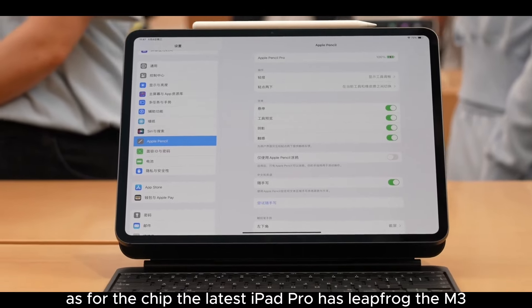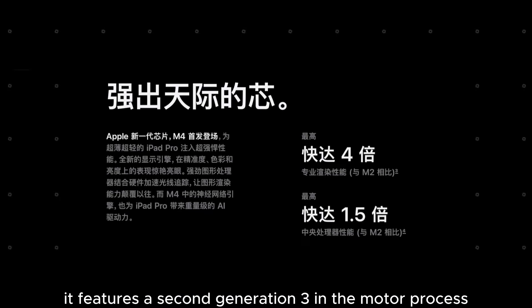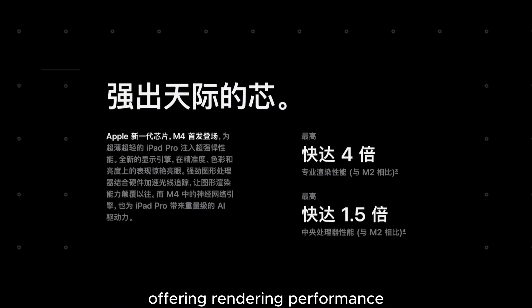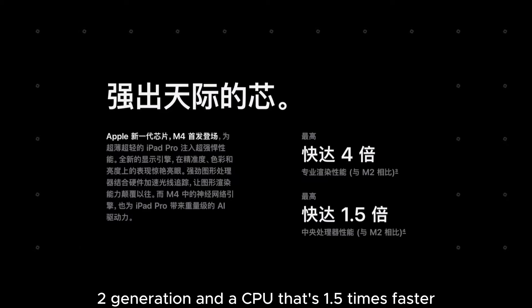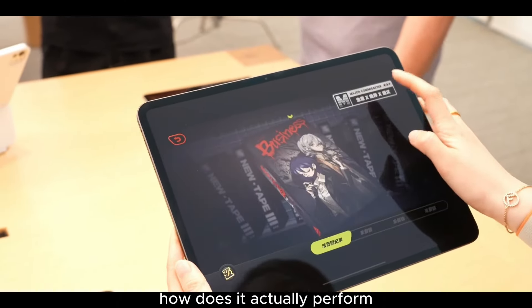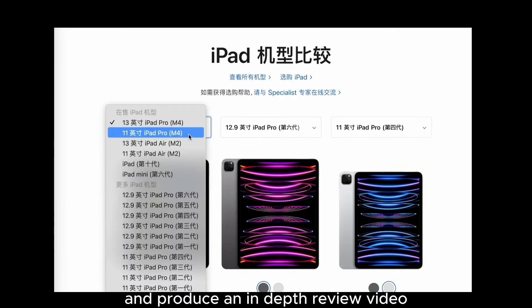As for the chip, the latest iPad Pro has leapfrogged the M3 to be equipped with the new M4 chip. It features a second-generation 3-nanometer process, offering rendering performance that's four times faster than the previous M2 generation and a CPU that's 1.5 times faster. We'll fully evaluate this once we get our hands on the device for an in-depth review.